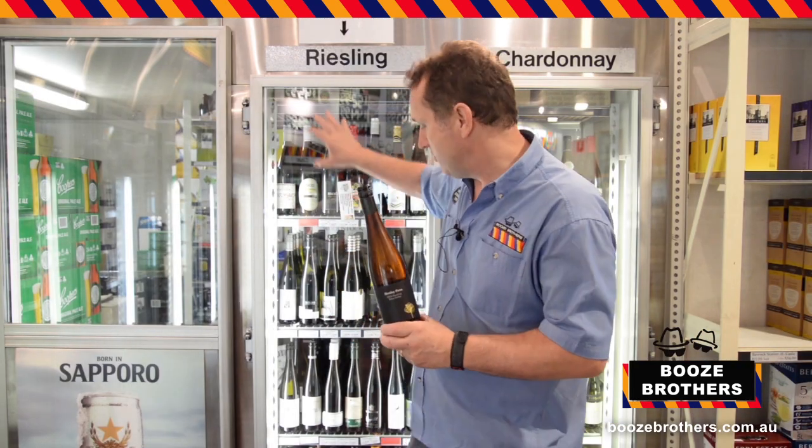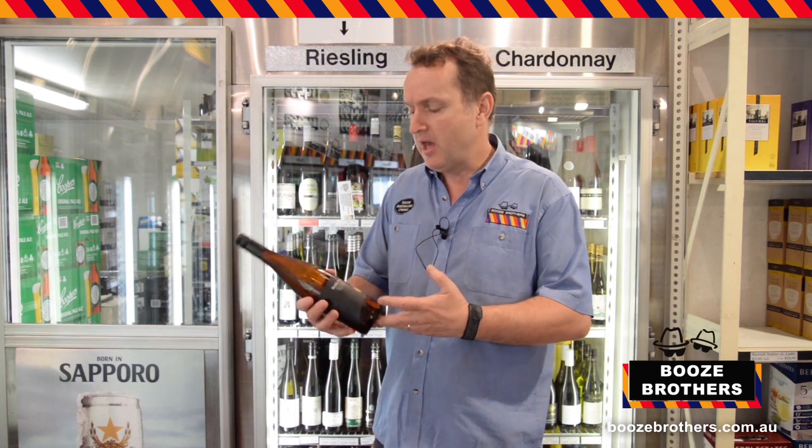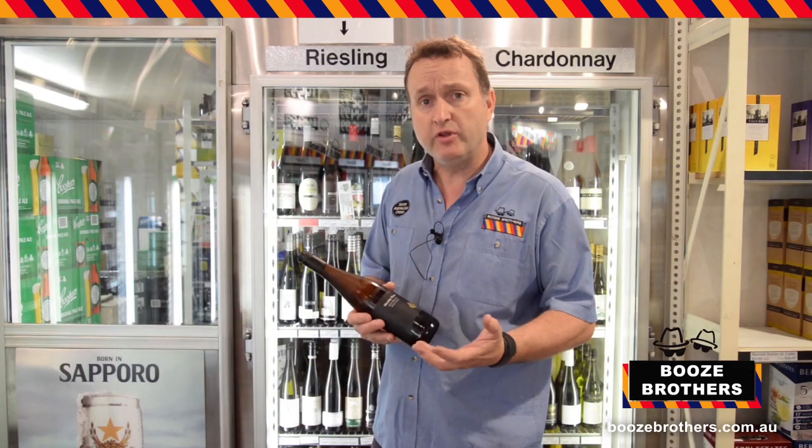They're my two picks, so do yourself a favour, come in, have a look through our range of Rieslings. All the stores have a really good range of Rieslings. Quite often they're on special, but we're really good value anyway. And if there's anything we don't have, feel free to ask us and we can see if we can get it in for you. Keep an eye out, there'll be another video from others of our managers on different products and different things. So thank you again.